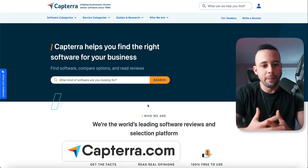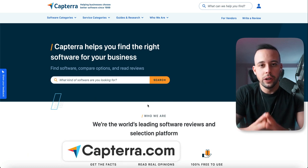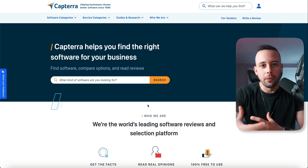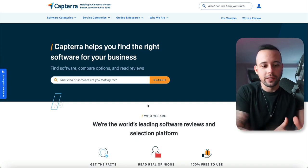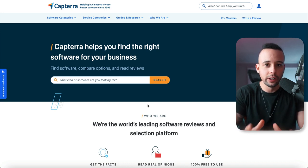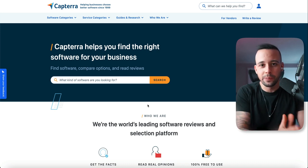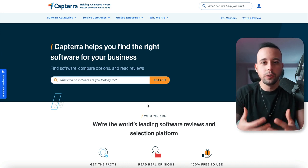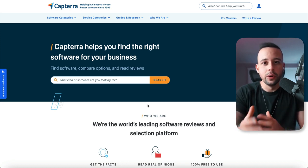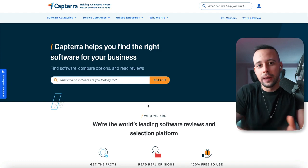The website we're going to be using today is called Capterra, and this website is a review website. Every business that is new in the market wants to get reviews. They get in touch with Capterra, Capterra posts their business on their website, and users who have experience with their software come and leave a review. Every review that you leave, they're going to pay you $10.